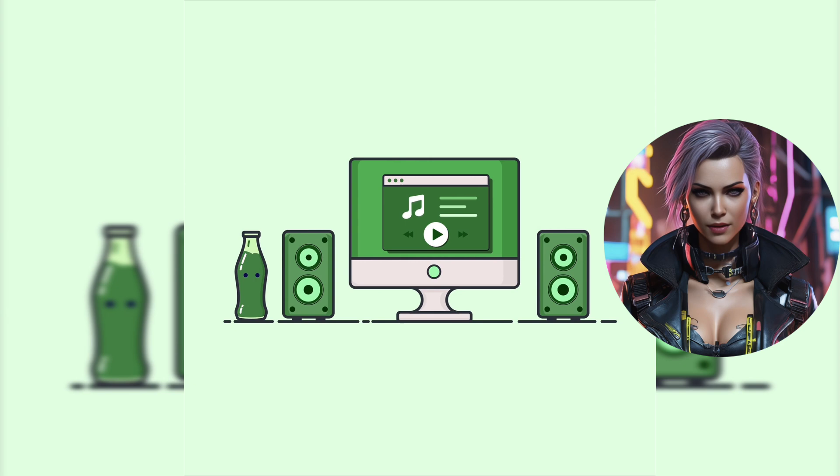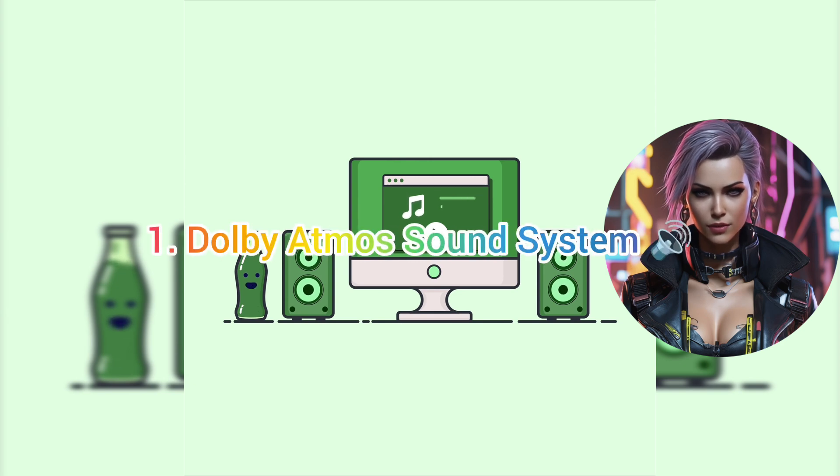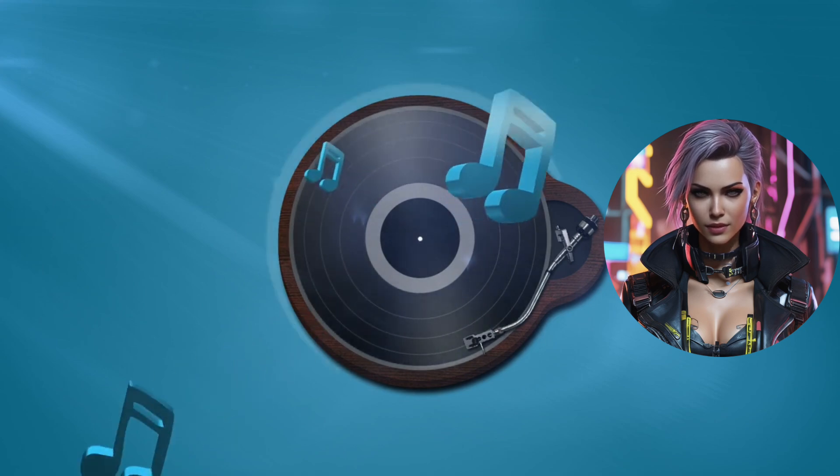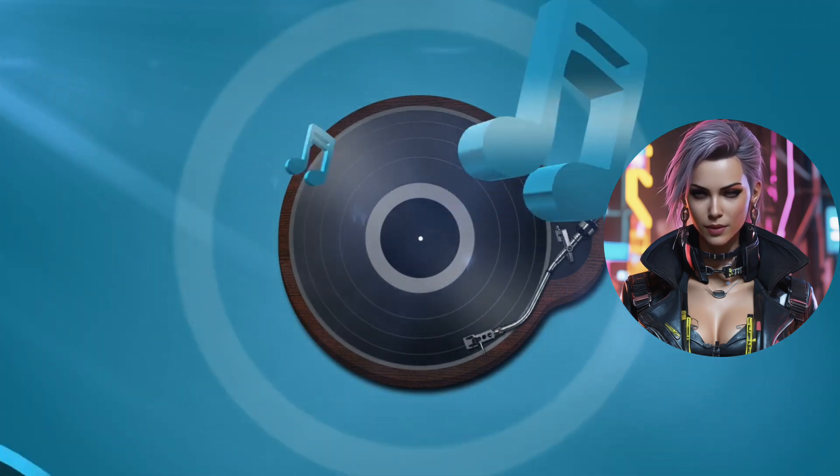1. Dolby Atmos Sound System — Imagine watching a match from the comfort of your home but feeling like you're right there in the stadium. That's what Star Sports aims to achieve with Dolby Atmos.